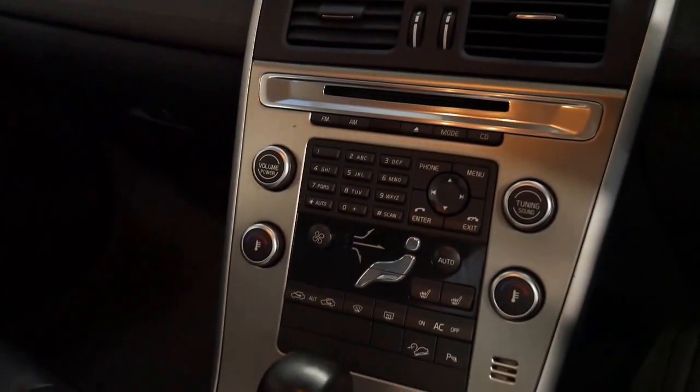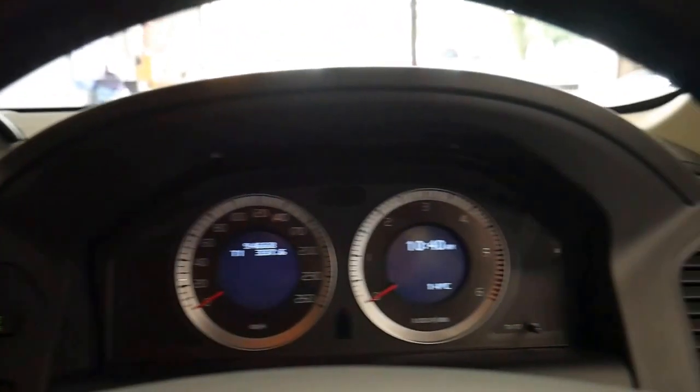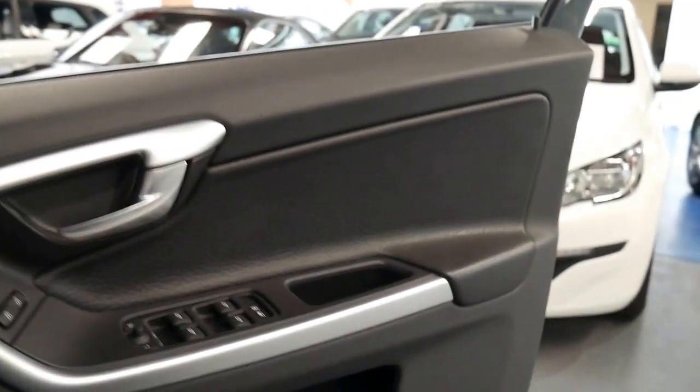It's also got heated seats, navigation, and reverse camera. It also has City Safe, which means the car brakes itself in traffic if someone stops suddenly.